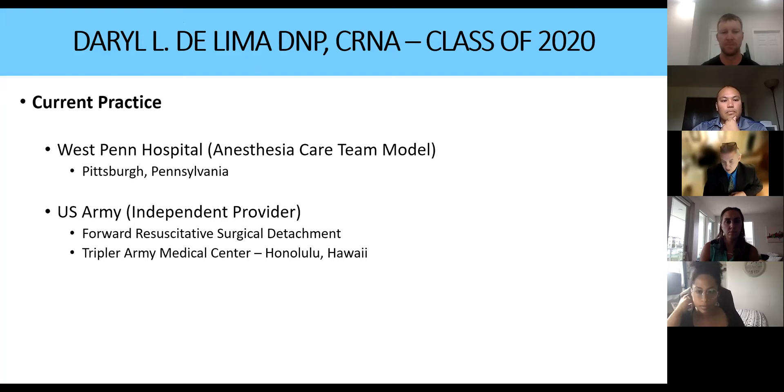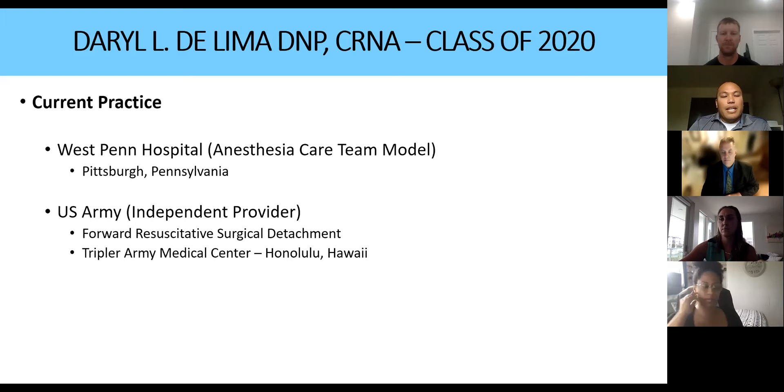Our next speaker is Dr. Daryl De Lima, also a Captain in the United States Army and a graduate of our class of 2020. My name is Daryl De Lima. I currently work at West Penn Hospital here in Pittsburgh full-time, and I'm also in the Army Reserve, attached to one of the forward resuscitative surgical detachments in Twinsburg, Ohio.